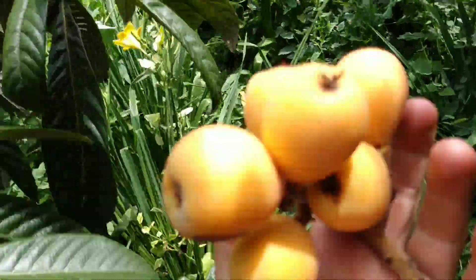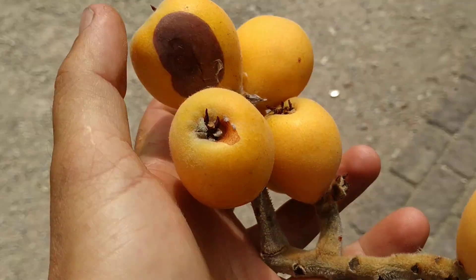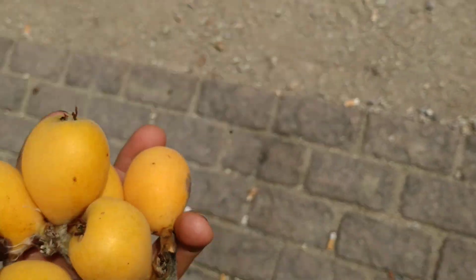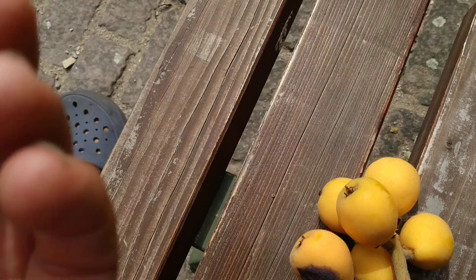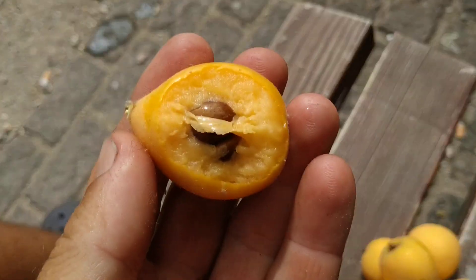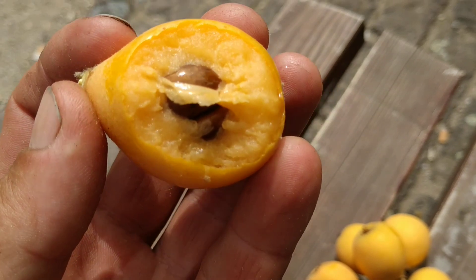Up here there is a beautiful bunch. A couple of them are rotting — I don't know why, maybe because of the rainy weather. Still they look quite nice. Let's try one. Yeah, not very sour anymore — mild.